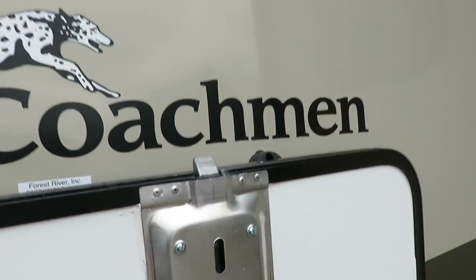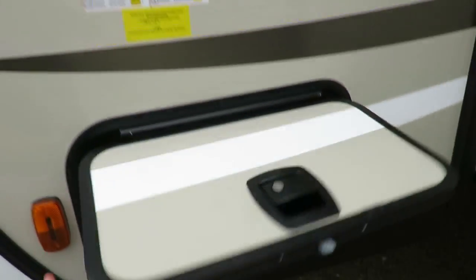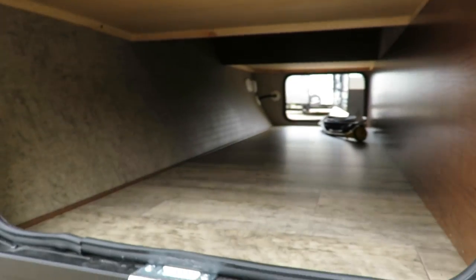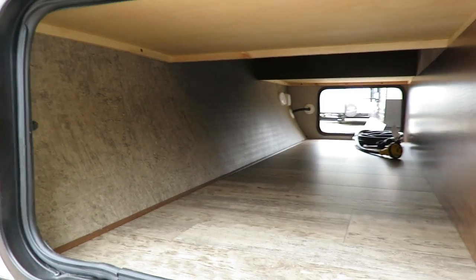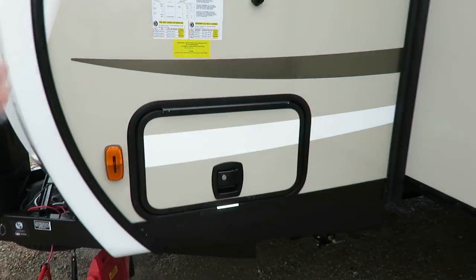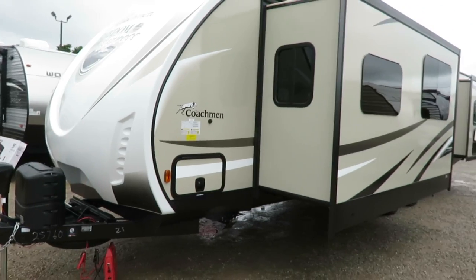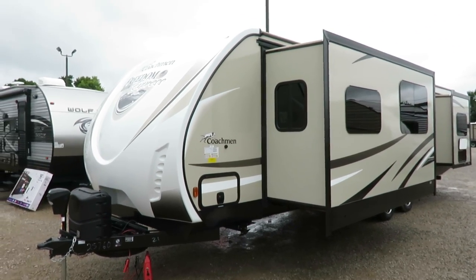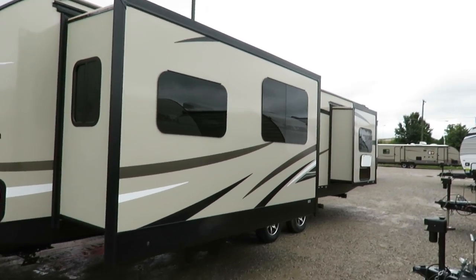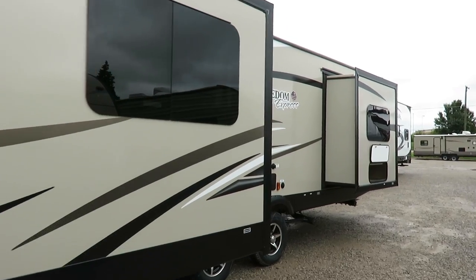A couple of updates at the time of filming: the one-hand operated baggage doors with a magnetic latch system are nice. This is a full pass-through storage, which is killer — when I saw they were doing a front entertainment, I thought they'd kill the pass-through storage that they love so much. Nope — it's still right there. They've actually increased total cubic feet of outside storage on this model compared to a standard front bedroom layout.